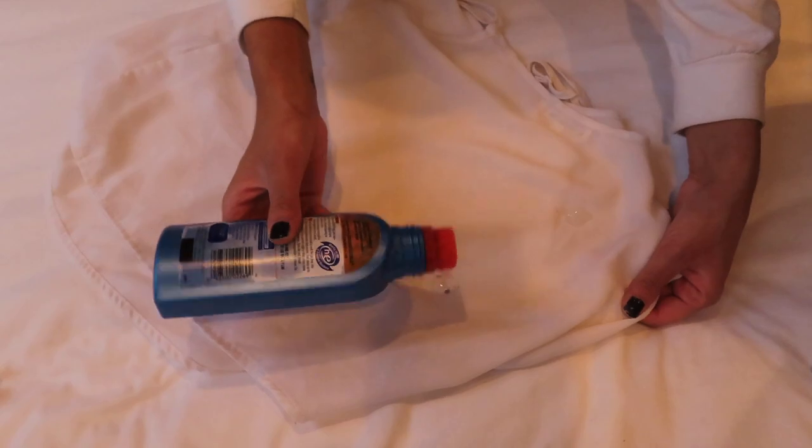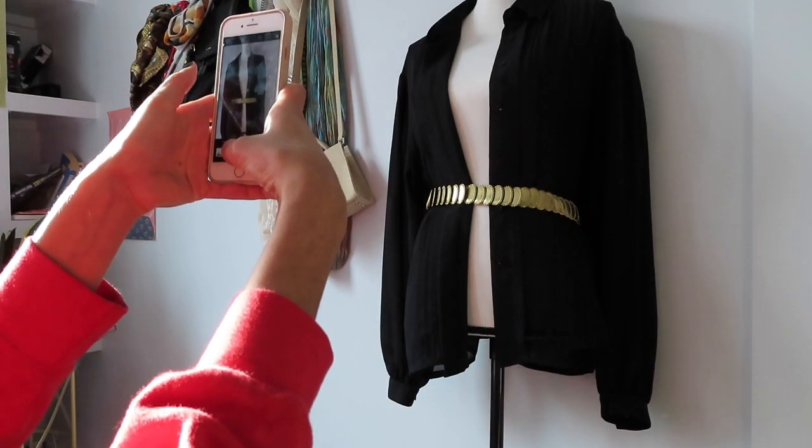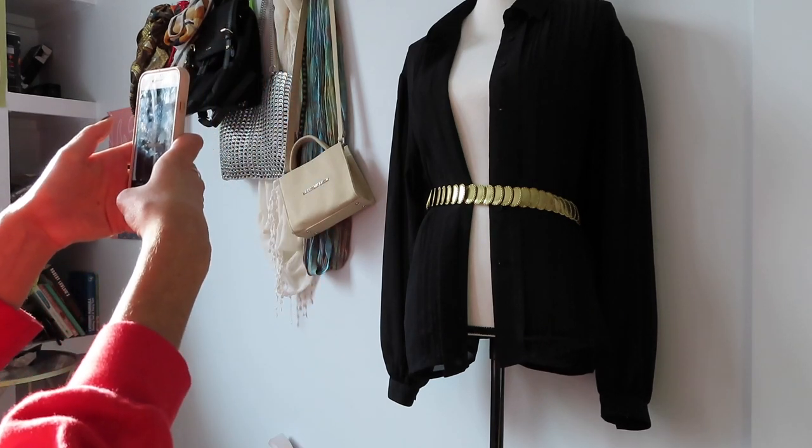Then I proceed to take pictures of the items for the client's presentation package. I take pictures either on my mannequin for tops, or on a hanger for bottoms, and put them into a little slideshow. The slideshow not only includes pictures of the items but also ideas and pictures of ways I think you might like to style each item — because often clients want an item but don't know exactly how to style it. The slideshow is yours to keep forever, so you can reference it for styling inspiration.